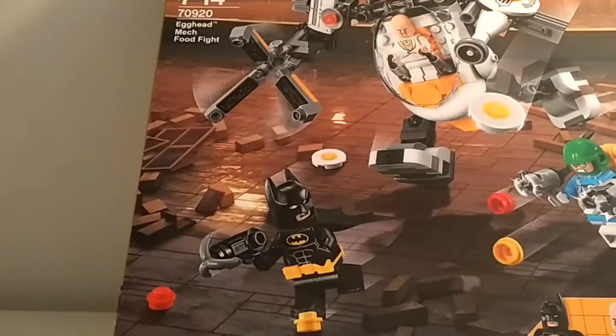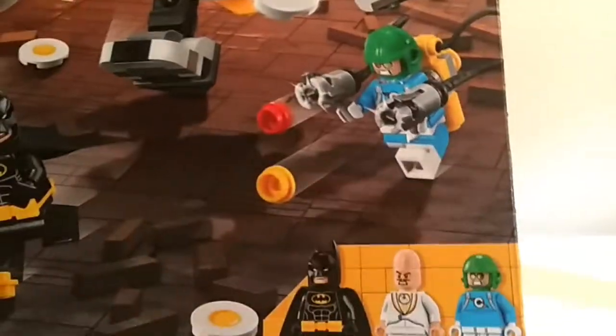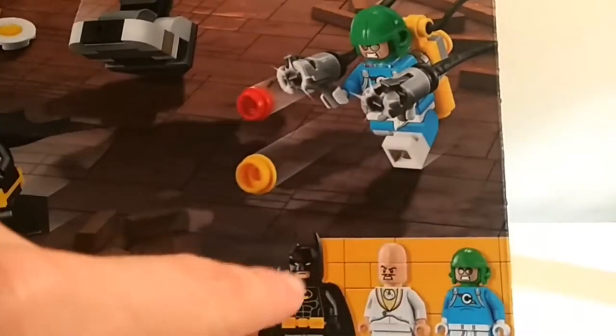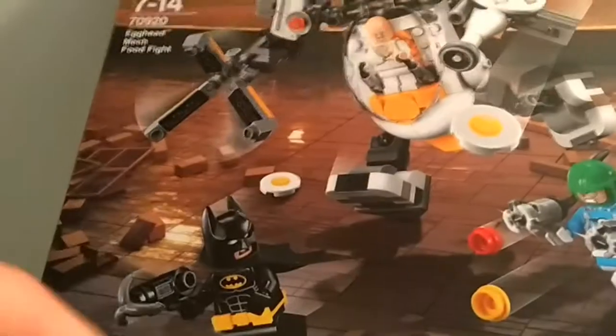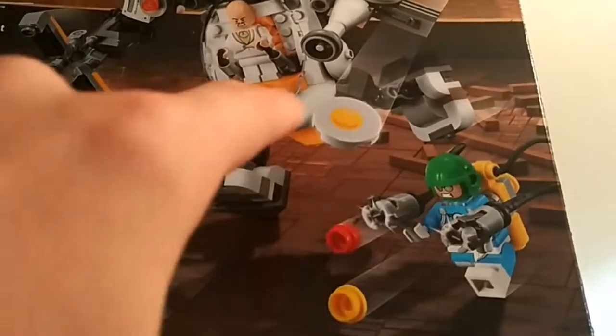Whoa! Look at all these minifigs! This set has one minifig, two minifig, three minifig — and look! Minifig, minifig, minifig, minifig! Eeeeee!